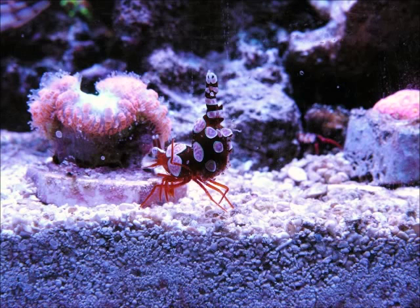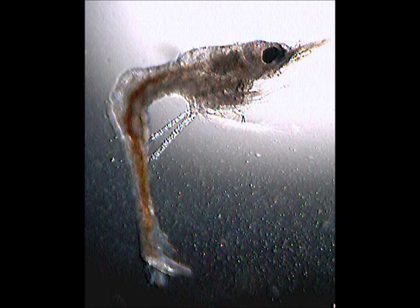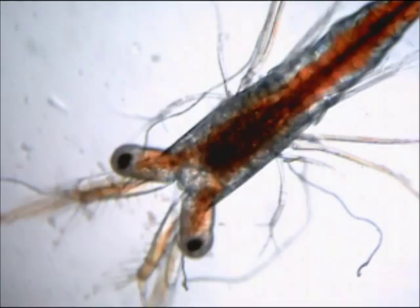Once the female lays her eggs, she carries them hidden underneath her abdomen and won't care for them until they hatch. The female's eggs usually hatch during the night, two to three weeks after fertilization. The larvae are phototactic, moving towards the light, and once they hatch, will drift along the ocean current for 20 to 30 days, undergoing 10 larval stages — zoea 1 through 9, finishing with the decapodid stage. Once developed, the larvae usually molt during the night every two to three days.